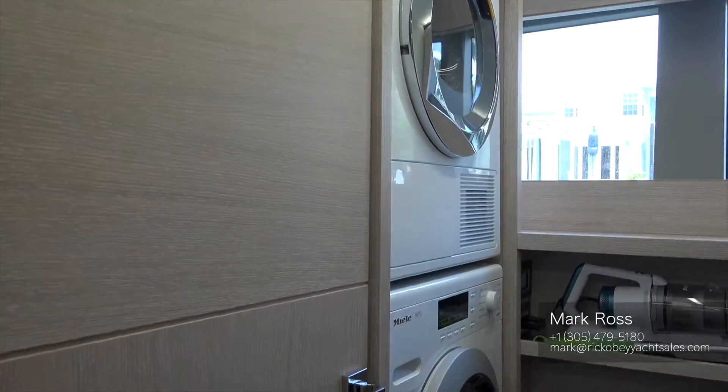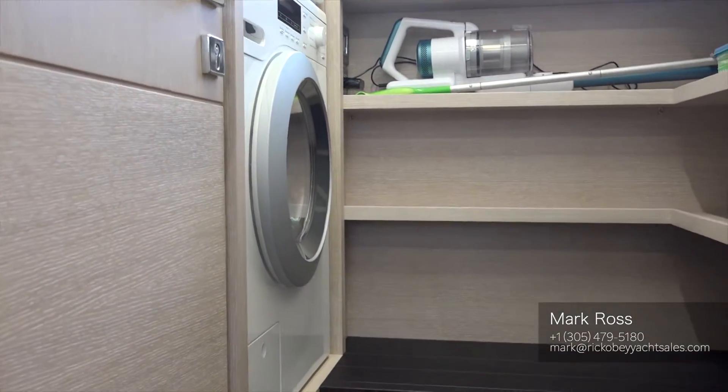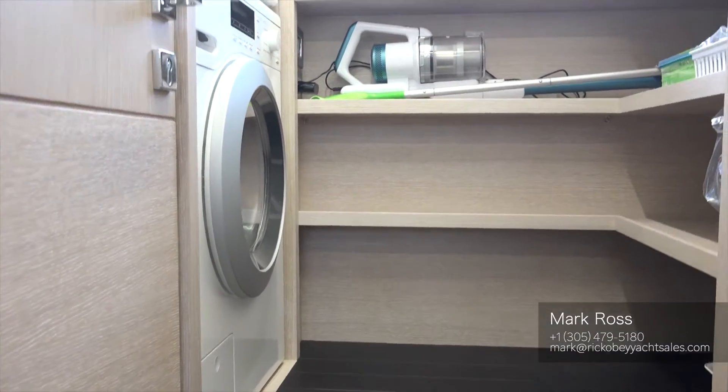Coming back, I'll show you the master. This boat is a three-stateroom layout with a utility and laundry room. Looking off to port, you can peek in and see the stackable washer and dryer, with a custom freezer built into the closet — so for an owner-operator, this really is an ideal situation.